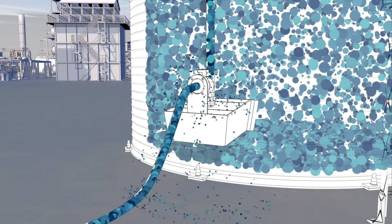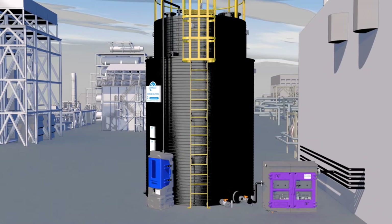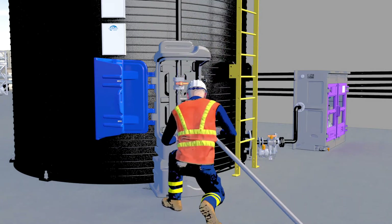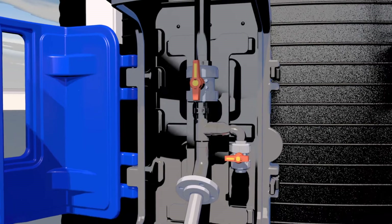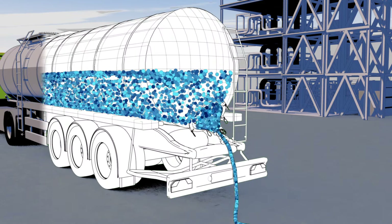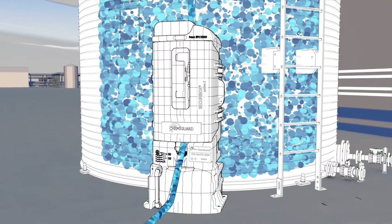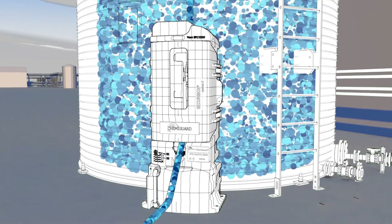Loss of containment incidents are damaging to both the environment and operatives. The Chemiguard range of offloading and dosing cabinets provide protection against these costly incidents. The tanker offloading cabinets include both pumped and pressurized options, compatible with standard and ISO tankers. The liquid safely travels from the tanker through the Chemiguard unit and into the storage tank, with the integral bund providing protection against the damage and costs incurred by loss of containment.